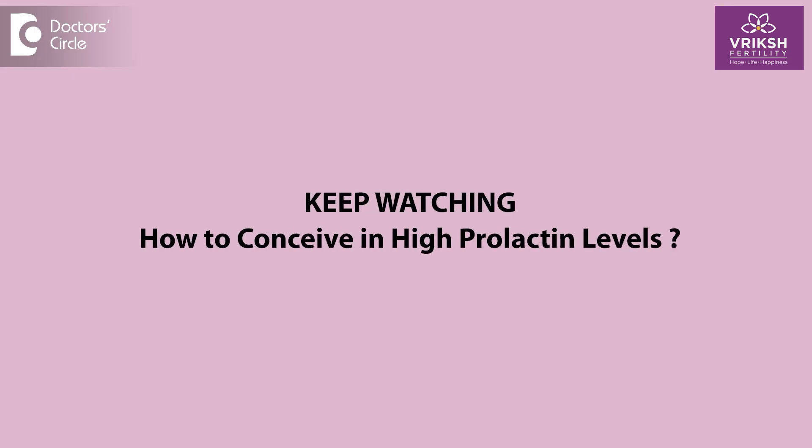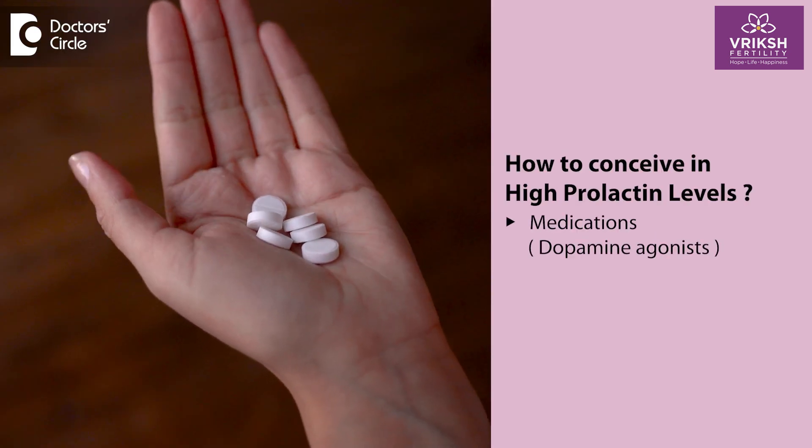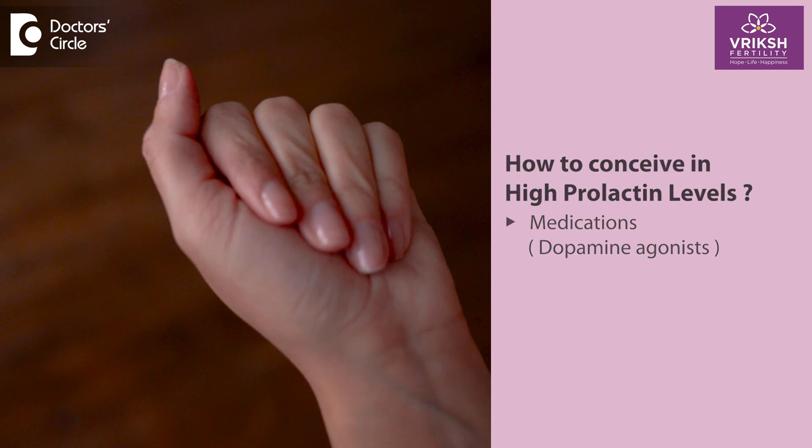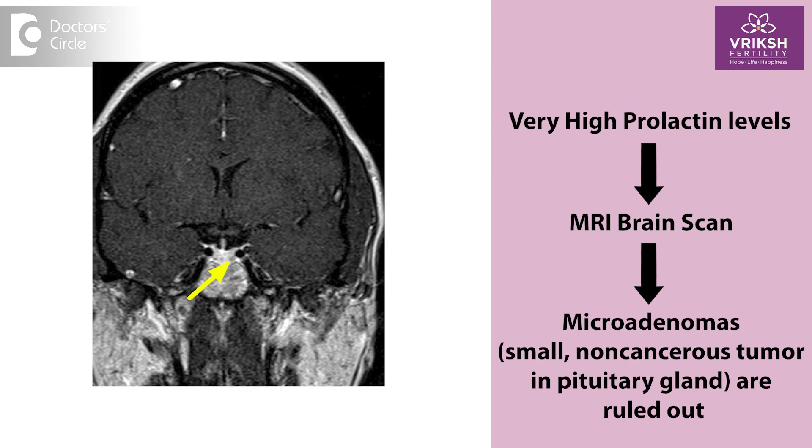How do we plan to conceive when prolactin levels are high? Firstly, medications are given — dopamine agonists — to reduce your prolactin levels. If your prolactin levels are very high, your doctor may also advise you to get an MRI brain scan done to rule out any kinds of microadenomas.